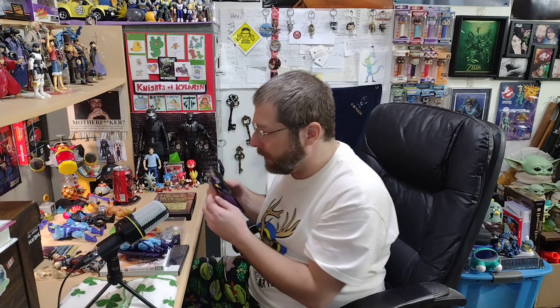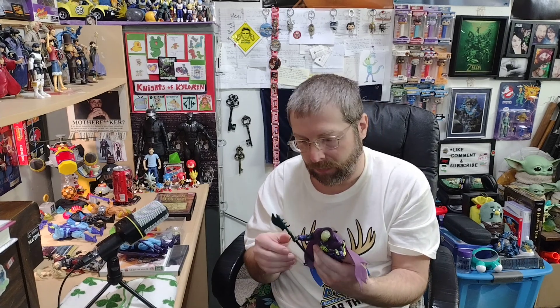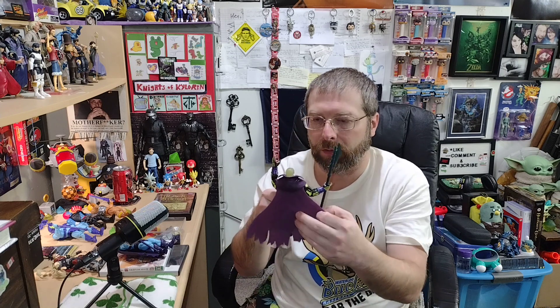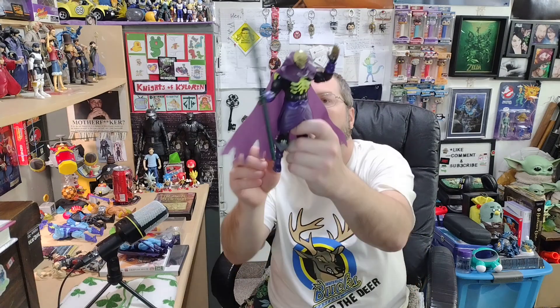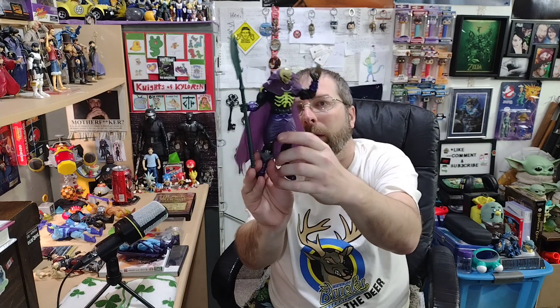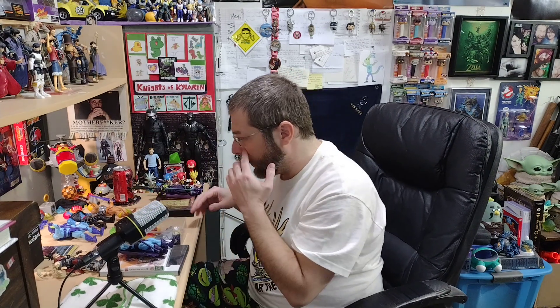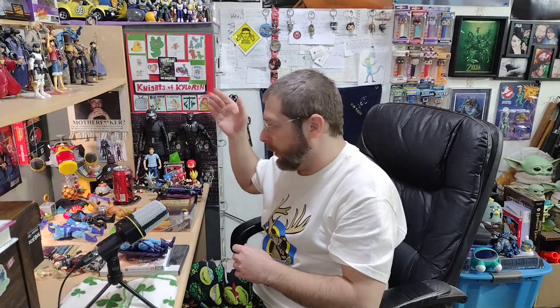I got some He-Man figures I really wanted — bought them myself. I got the Masterverse Revelations Scareglow. I've always wanted a Scareglow and the Origins one is really expensive. I got this one for a good price; it has a nice cloth cape and a big polearm. His head glows in the dark. I really like finally having a Scareglow. There are a bunch of parts here because I got a lot of interchangeable heads and stuff.